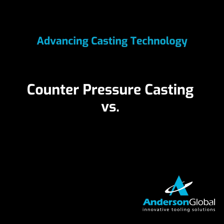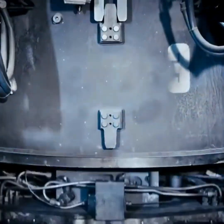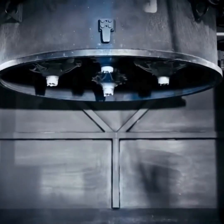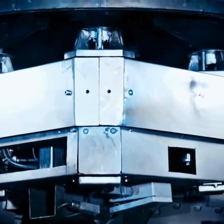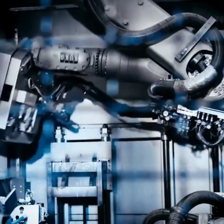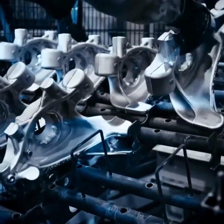Imagine a casting process that combines the efficiency of low pressure with the ability to provide enhanced material properties in the castings produced. That process is counter-pressure casting, or CPC. If you're in industries where performance and safety are critical, you won't want to miss this comparison.